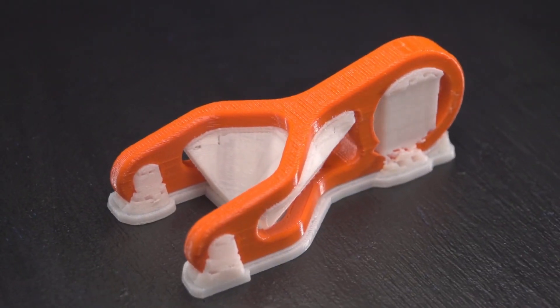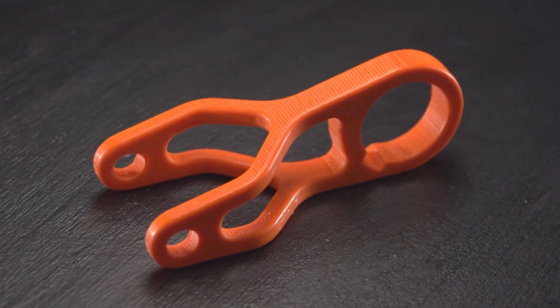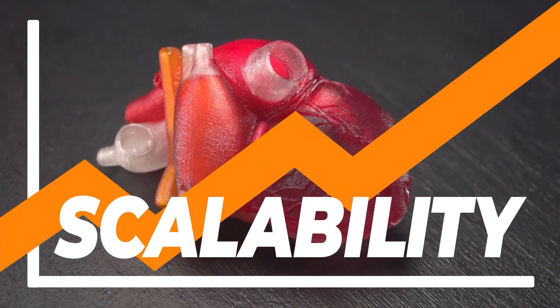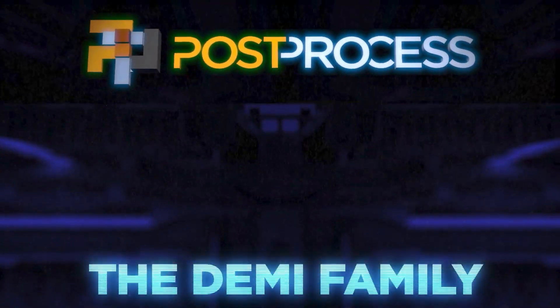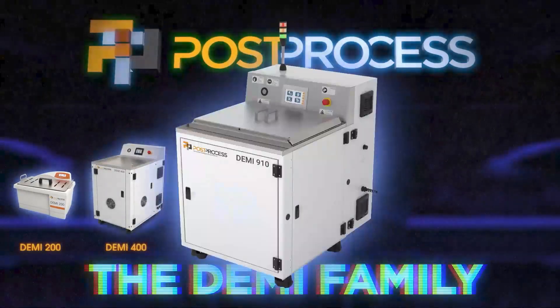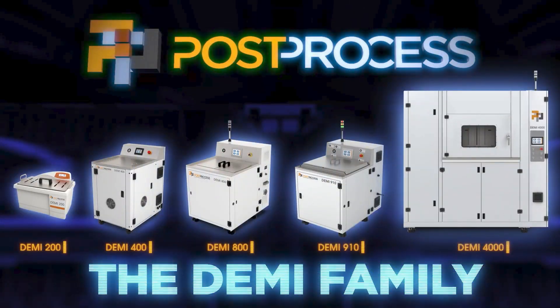Additive manufacturing is changing the way that parts are prototyped and produced, but post-printing inefficiencies are prohibiting full scalability. The Demi family of additive solutions is the world's only intelligent resin and support removal technology proven to unlock additive's full potential.